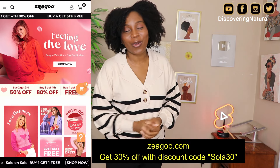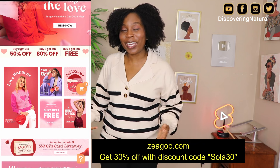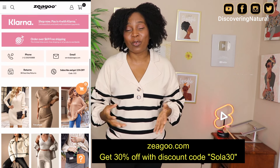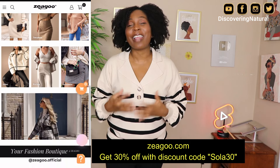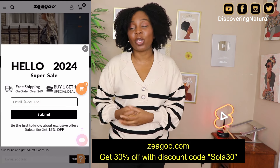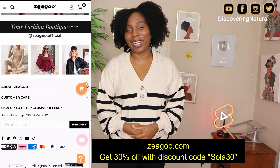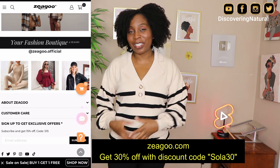These outfits come from Zeagoo and their website is listed in the description area, in the comment area, and also on the screen. Shout out to Zeagoo for sponsoring this video. You can go to their website zeagoo.com — their outfits are so comfortable, so beautiful, and so durable. I've bought their outfits in the past, used them years and years, and they work out well. They don't wear and tear easily; they're very sturdy and very durable.